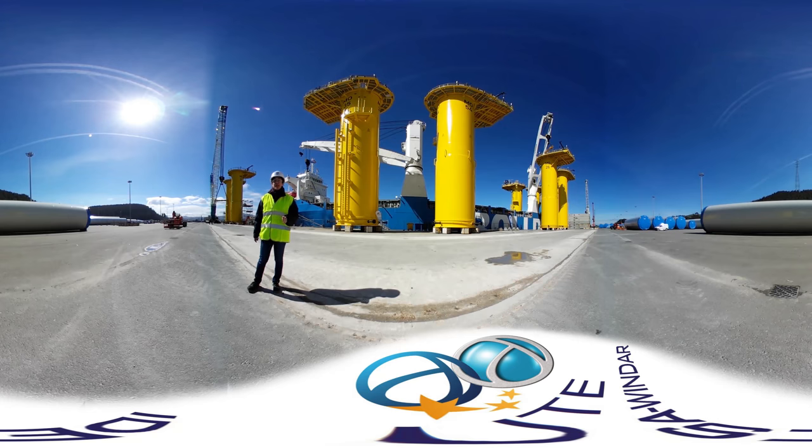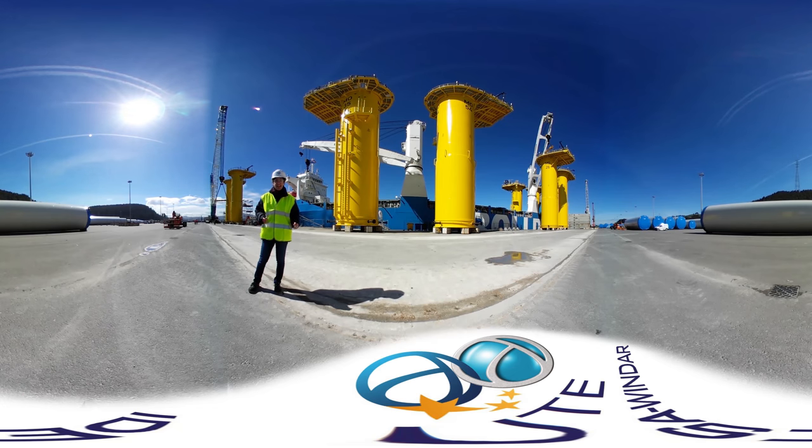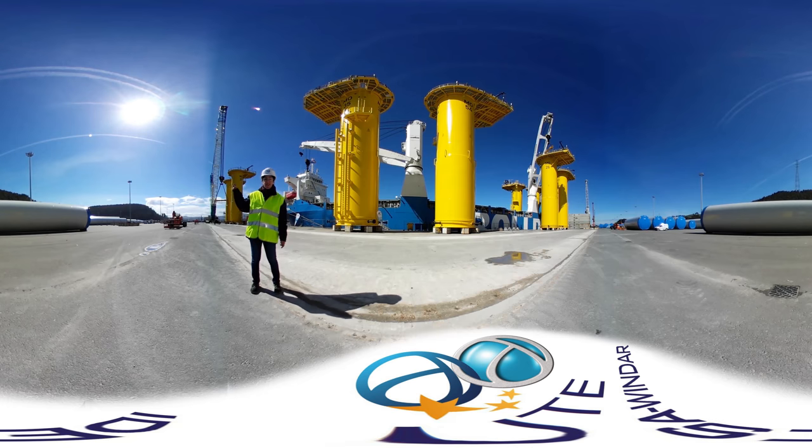They are located therefore partly submerged under the sea level and partly above it in the splash zone. This is why corrosion protection of these structures is extremely critical. As you can see, the colour of their top coat is bright yellow. This is for two reasons: to allow good visibility once they are placed in the sea, and also to protect the structure from sun radiation.